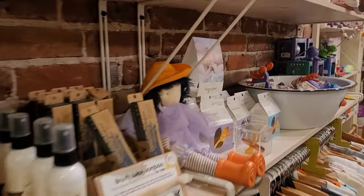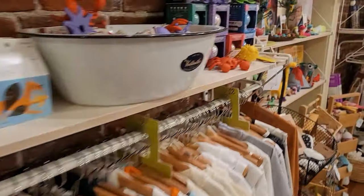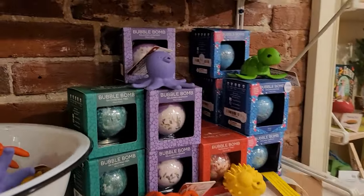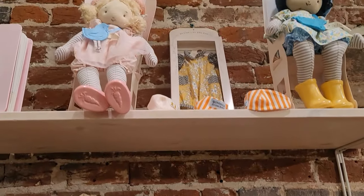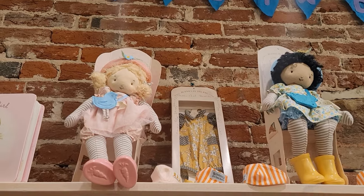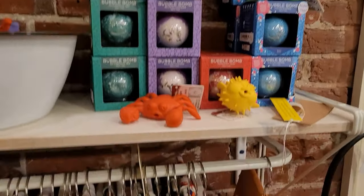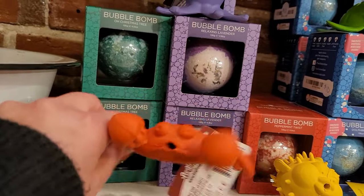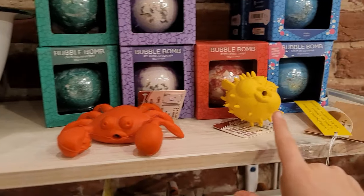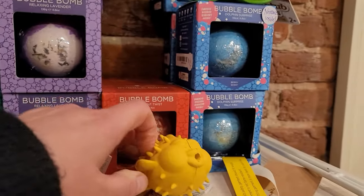Look at all this great baby stuff and children's wear. And there's bath bombs over here. Dollies? Yeah, dollies, and near the bath bombs are toys for the bath too. Little crabs — the crab squirts and the fish squirts. And the bathtub.